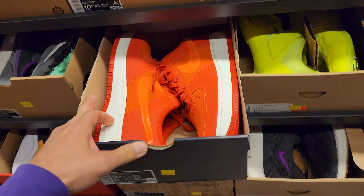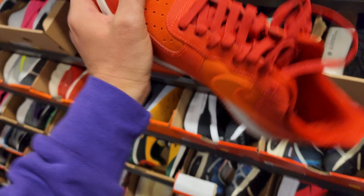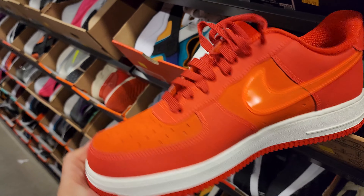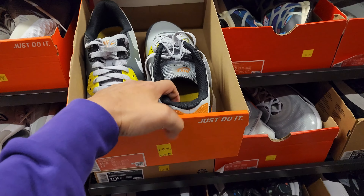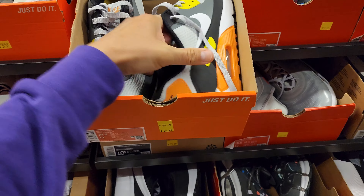Moving on to the 10 and a half. Got some Air Force Ones - these are the ATL ones, you can read 'ATL' right there for Atlanta. It's like a suede with a buckle on the outside. These are going for 110. Remember, Air Force Ones used to be hella cheap here. Air Max 90 Golf going for 90 - that is dope, wow, that's such a good price.